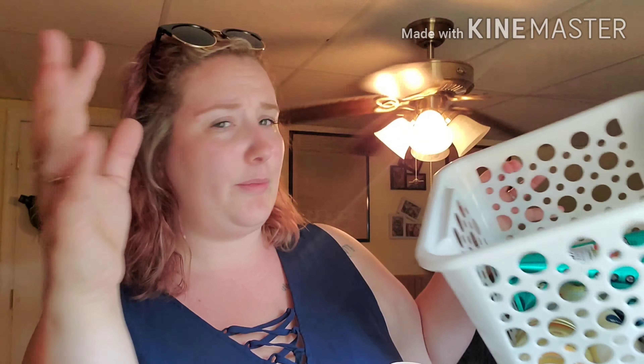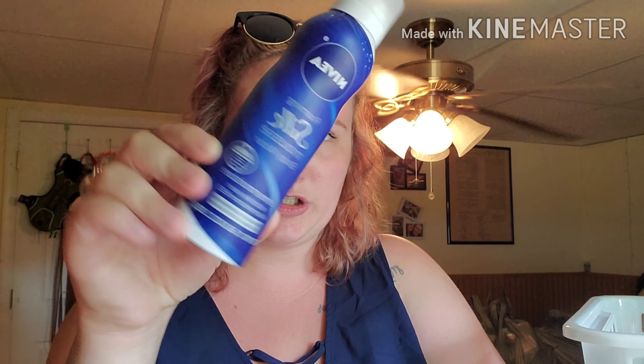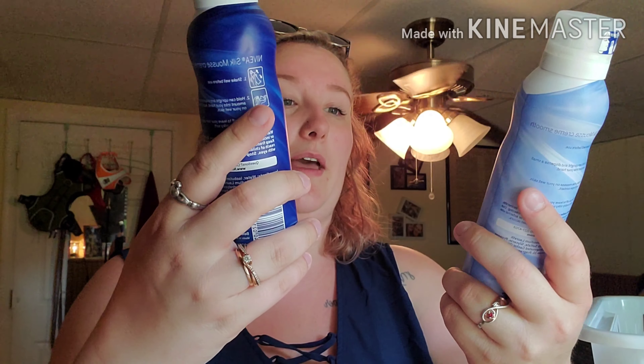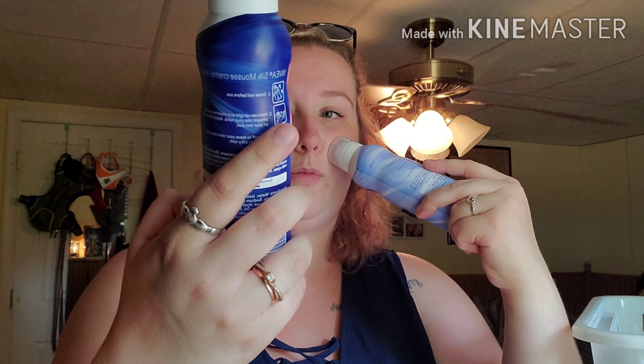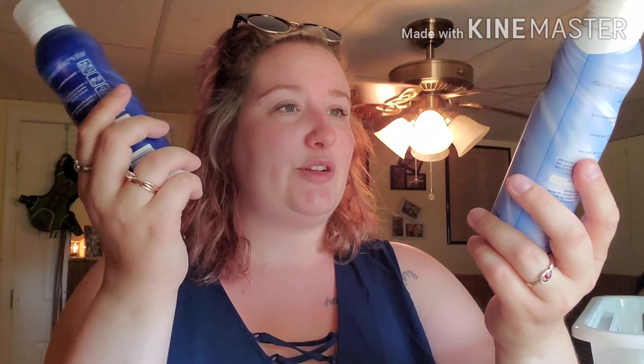So I've got a couple of things in here. Let me just start with this. These are the Nivea body shower body wash things, and I've used all of them except for this one. I've used a little bit out of this one and I just couldn't take it anymore. I had to go back to my Olay. This one was just the normal foam silk mousse body wash — doesn't have a scent or anything. It's just the normal one.